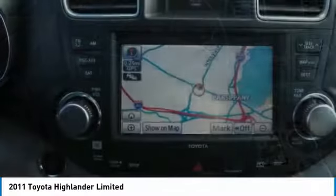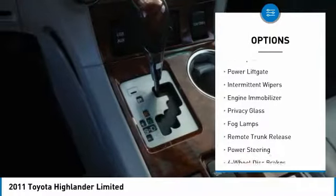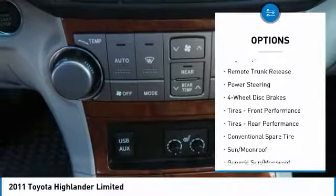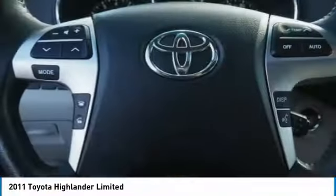Here are some of this vehicle's great options: four wheel drive, heated mirrors, aluminum wheels, rear spoiler, power lift gate, intermittent wipers, engine immobilizer, privacy glass, fog lamps, and remote trunk release.